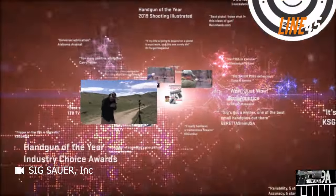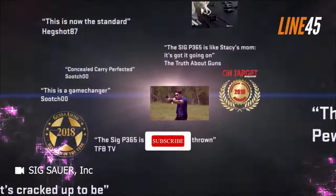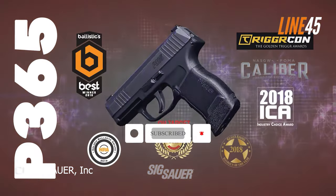Before we get underway, please remember to hit the like and subscribe buttons. I know it is a chore, but these simple clicks help my channel immensely. Now, let's return to the video.